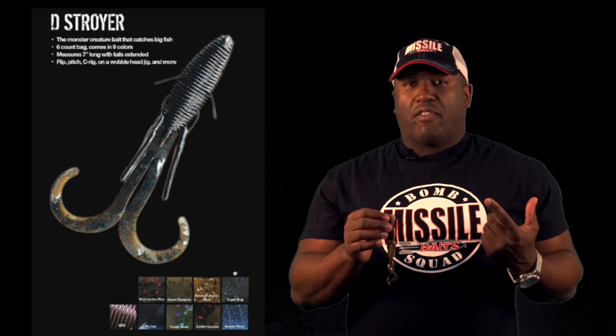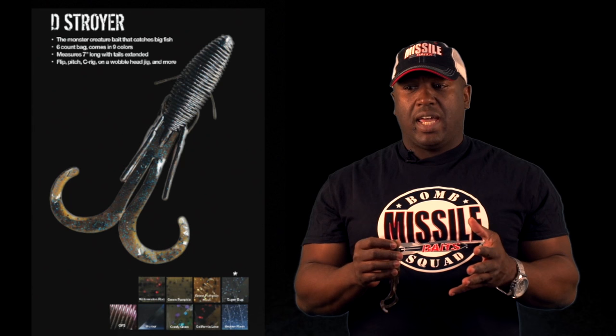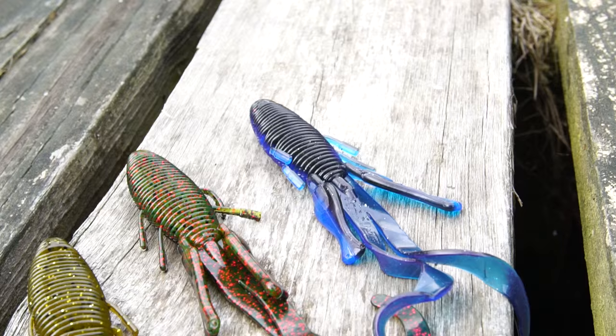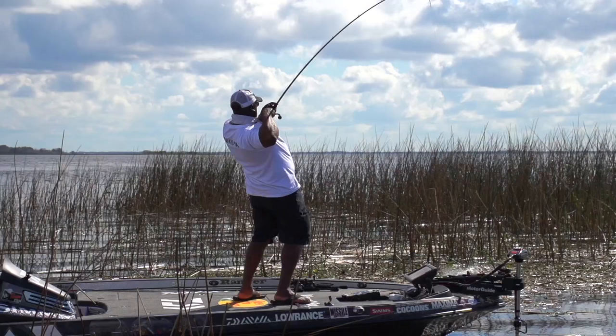It comes in all great fish-catching colors. I like black and blue when I'm fishing dirty water or down in Florida, but I'm also going to use a watermelon red like this one here, a green pumpkin flash in cleaner places, or even something with a little stain — Candygrass, which is one of the most favorite bluegill imitators out there.